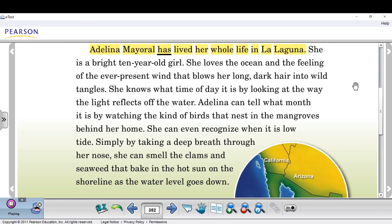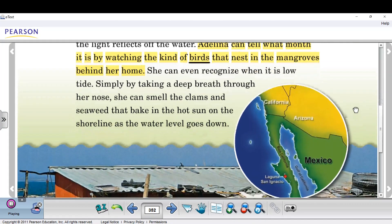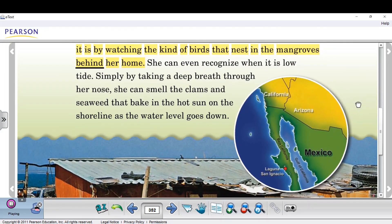Adelina Mayoral has lived her whole life in La Laguna. She is a bright ten-year-old girl. She loves the ocean and the feeling of the ever-present wind that blows her long, dark hair into wild tangles. She knows what time of day it is by looking at the way the light reflects off the water. Adelina can tell what month it is by watching the kind of birds that nest in the mangroves behind her home.